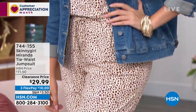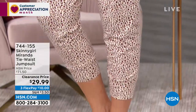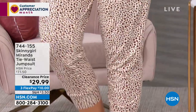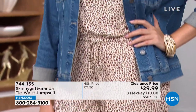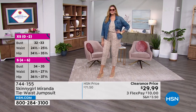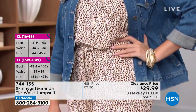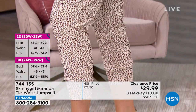This jumpsuit has tons of comfort but also tons of movement. In true Bethany fashion, she gives us that cuffing on the bottom so you can show off a great heel or a sneaker. The straps are bra friendly so you don't have to worry about undergarments. You have that elastic drawstring so you can adjust how tight or loose you want to wear it. These features make it so figure flattering and comfortable.